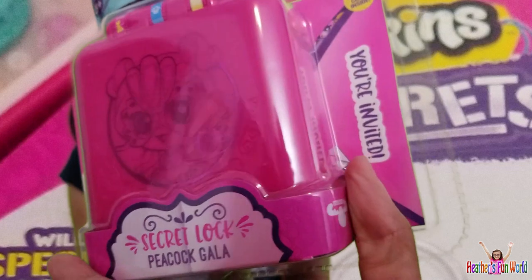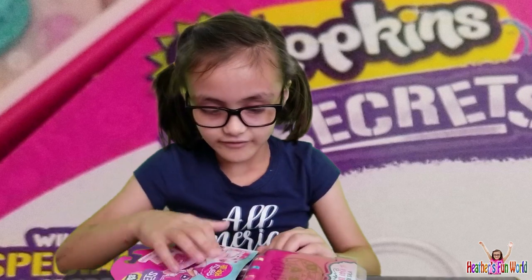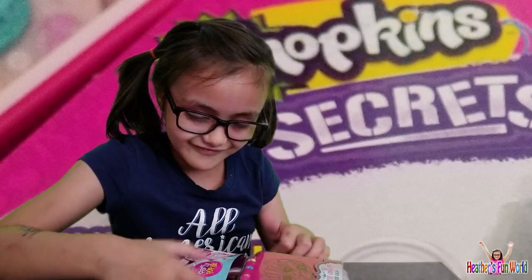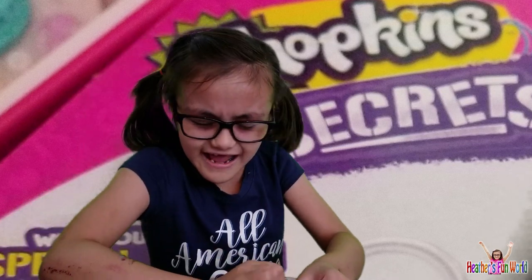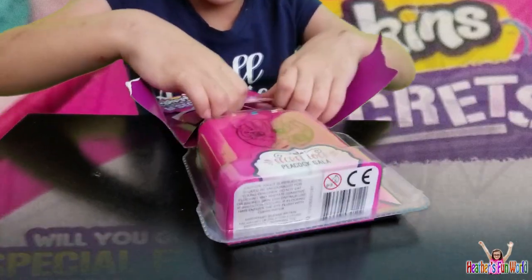That looks interesting! So, what are we waiting for? Yeah, let's open it! What are you waiting for? A pachyderm? Did you need scissors for that? Oh, you got it covered!